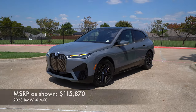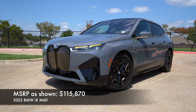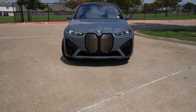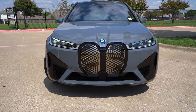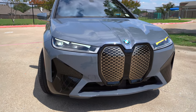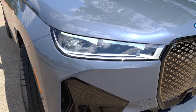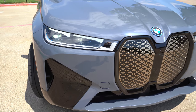Welcome to the iX M60, the M Performance version. This is going to start at around $106,000, but as equipped we're at $115,000. Starting right up front, you're going to get these huge kidney grills — iconic and unique. You've also got LED headlights and a big, massive front end that means business.